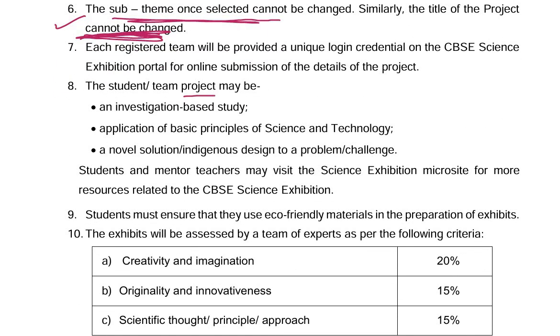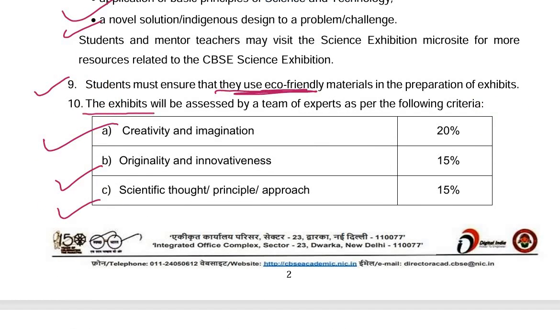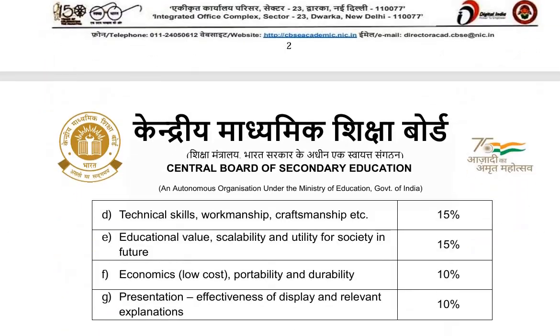The student or team project may be an investigation-based study, application of basic principles of science and technology, or a novel solution or indigenous design to a problem or challenge. Students must ensure that they use eco-friendly materials in the preparation of exhibits. The exhibits will be assessed by a team of experts on the given criteria.